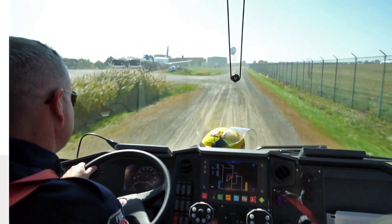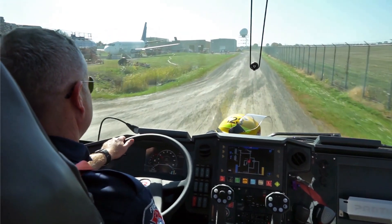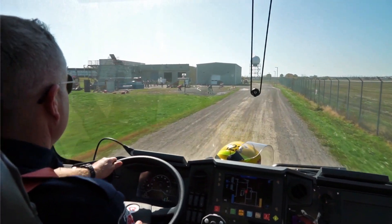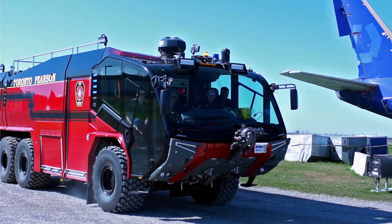The Volvo Penta D16 industrial engine is literally the heart of the Rosenbauer Panther drivetrain. The vehicle weighs 40 tons and yet it still has to be able to reach speeds of 50 miles an hour in less than 35 seconds with a top speed of 70 miles an hour plus. This is critical when responding to aircraft incidents when every second counts.